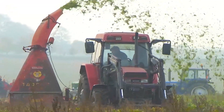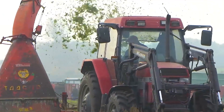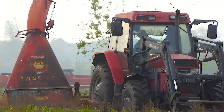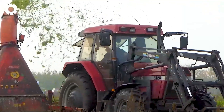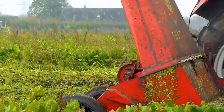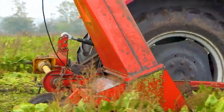The classic tractor is operating powerfully, performing the task of accurately topping sugar beets. This magnificent machine not only delivers high efficiency in its work, but also serves as a testament to the durability and strength of classic agricultural technology.